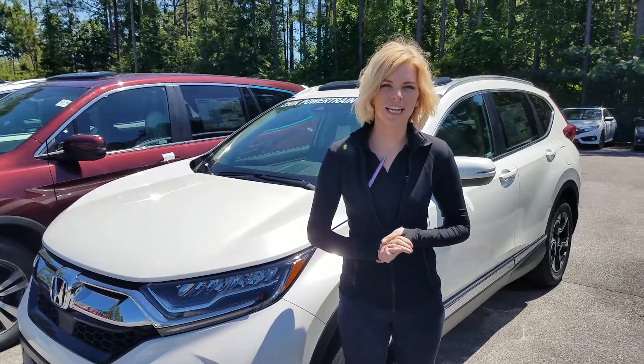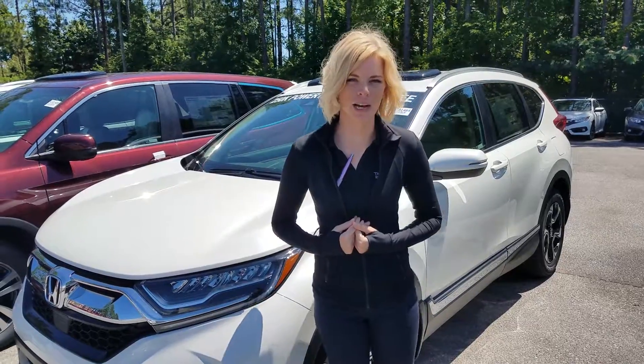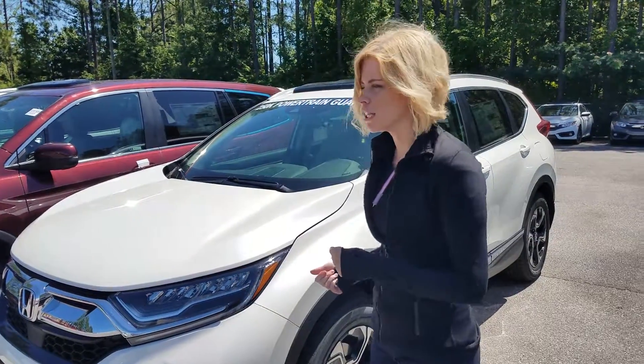Hey Rachel, thanks so much for your online inquiry on the 2018 Honda CR-V. My name is Kate with Tamron Honda and I have one here on the lot for you I'd love to tell you about.